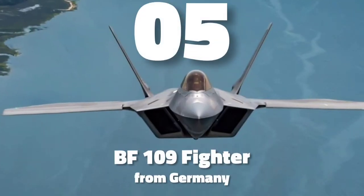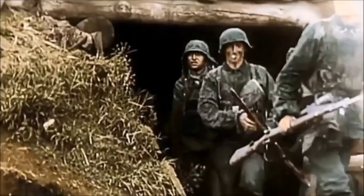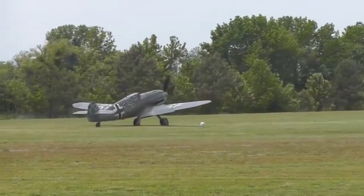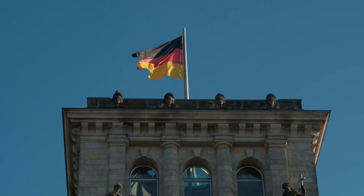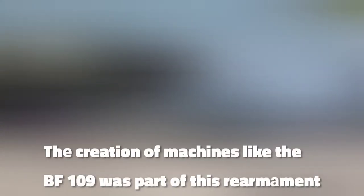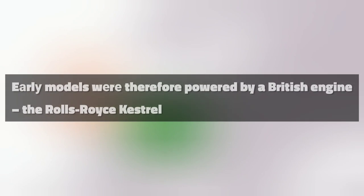Number 5 is the BF-109 fighter from Germany. The Messerschmitt BF-109 is a German World War II fighter aircraft that was, along with the Focke-Wulf FW-190, the backbone of the Luftwaffe's fighter force. It first saw operational service in 1937 during the Spanish Civil War and was still in service at the end of World War II in 1945. It was one of the most advanced fighters of its time, with an all-metal monocoque construction, a closed canopy, and retractable landing gear. The first flight took place in September 1935, during a period when Germany was rearming. Early models were powered by a British engine, the Rolls-Royce Kestrel.